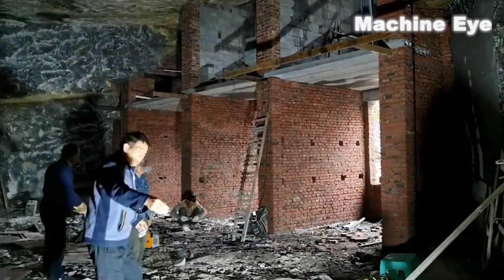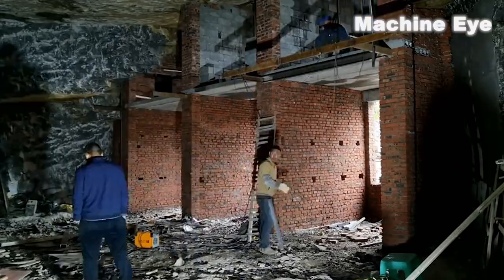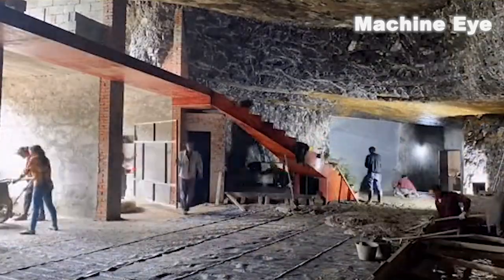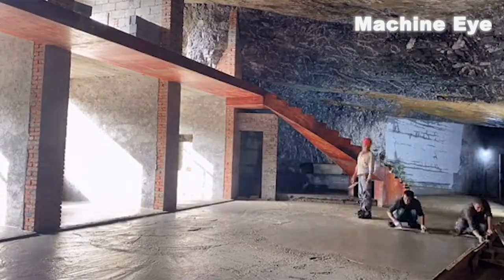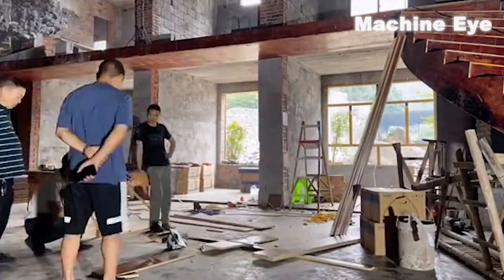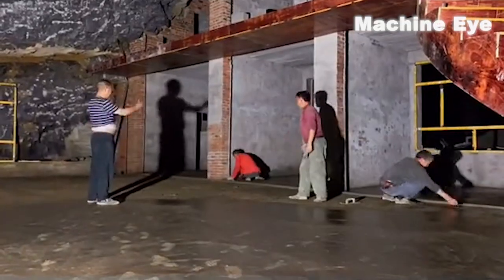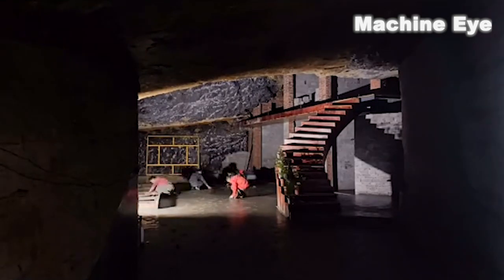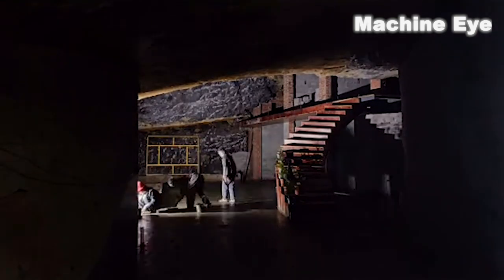Next, the workers will begin the interior decoration of this cave, transforming it into a comfortable dwelling. First, they will perform necessary foundation treatments, such as cement hardening of the ground and plastering and polishing of the walls, to ensure the overall structure and stability of the house. Then, the workers will start laying and decorating the floors and walls according to the design drawings.